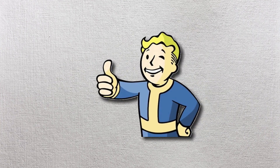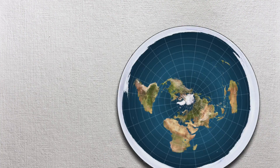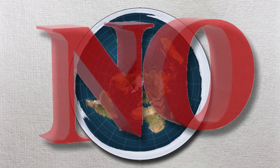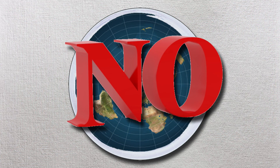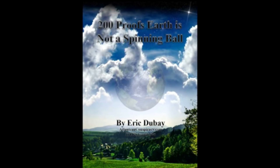Help fight the Flat Earth bots by giving this video a thumbs up and subscribe for more weekly content. 200 may seem like an intimidating number. After all, how can 200 proofs exist for something that is so obviously incorrect? Well, 200 proofs don't exist. In this series of videos I will be going through each proof — and I say that with quotes you can't see — and demonstrate how each one is wrong. Without further ado: 200 proofs debunked. '200 Proofs Earth is Not a Spinning Ball' by Eric Dubé.